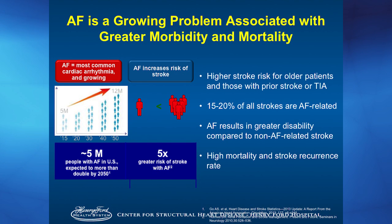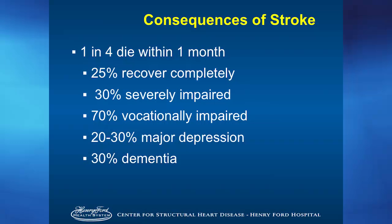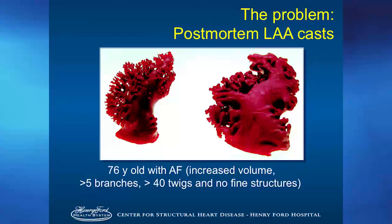For atrial fibrillation, it's a significant disease — over 5 million people in the country with atrial fibrillation — and anticoagulation, meaning rat poison, is something you have to take to prevent the risk of stroke. 15 to 20 percent of strokes are related to atrial fibrillation, and the most common cause is a blood clot in the left atrial appendage, an outpouching of the left atrium that grows in the third and fourth week of embryonic life. There's a 3 to 5 percent risk per year for patients over age 65 with atrial fibrillation of having a stroke, and the mortality and morbidity — from quality of life to loss of mobility — is significant. 30 percent of people become demented and 23 percent have depression.